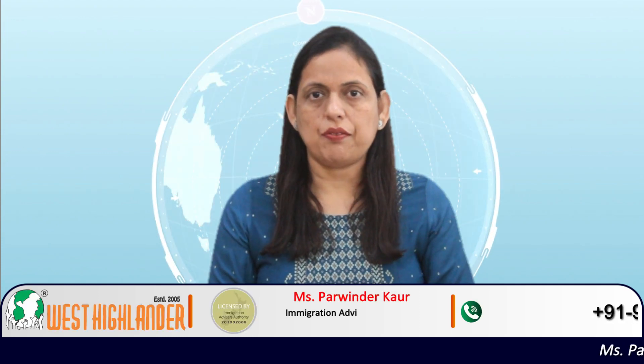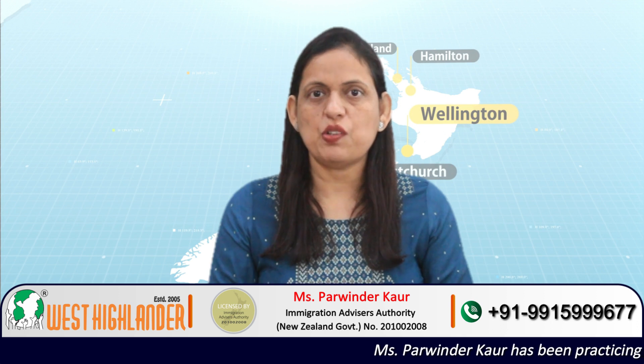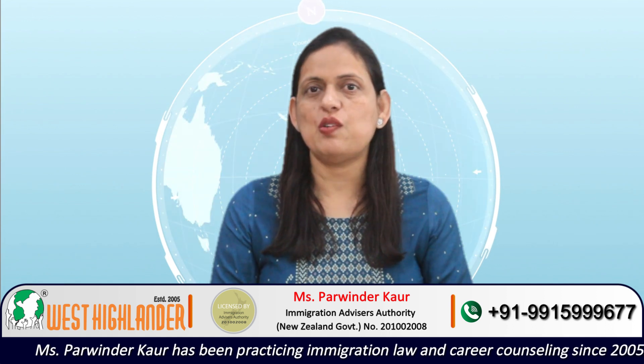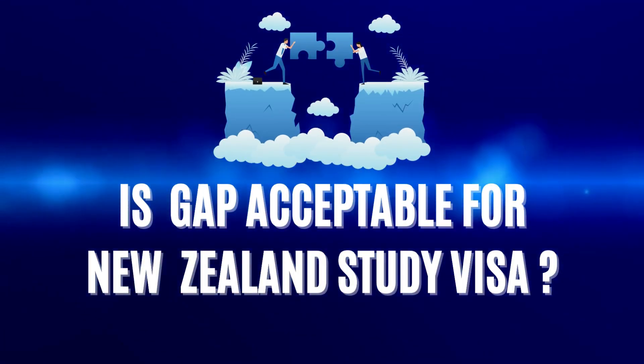Dear friends, I am Parvindar from West Highlander and I welcome you all in this video about New Zealand study visa, in which I will be speaking about one of the queries we receive from study in New Zealand applicants. The applicants are interested to know: is study gap acceptable for New Zealand study visa?